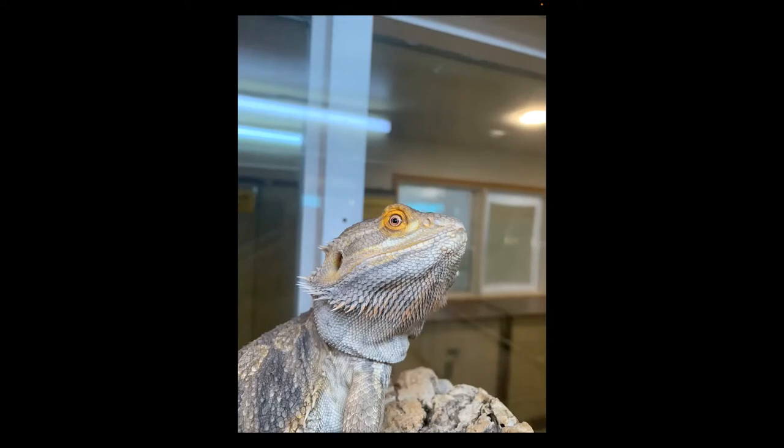Here we've got our bearded dragon — I thought it was quite a nice shot of him. The students love handling the beardies.